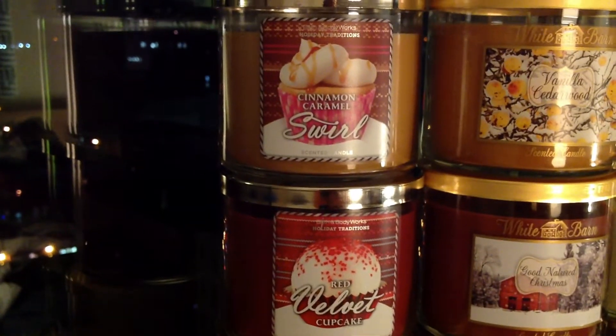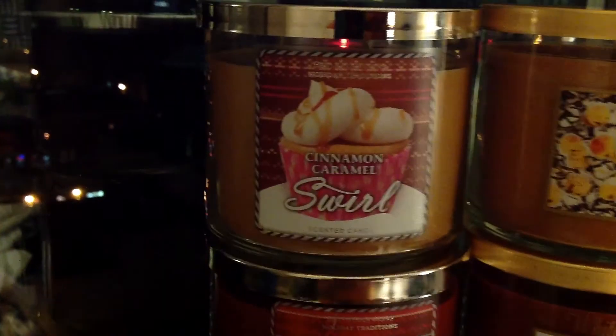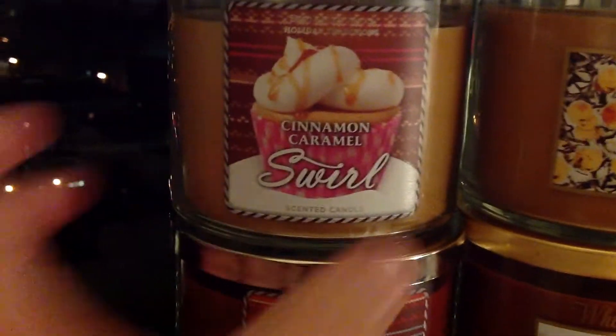The mysteries continue with Bath & Body Works. But eight minutes into this video, before we start getting complaints in the comments below, let's move on to reviewing the two newbies. So, Cinnamon Caramel Swirl.